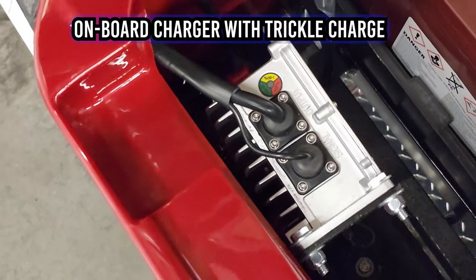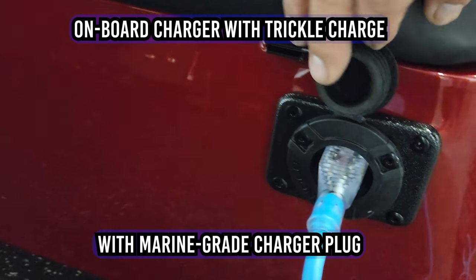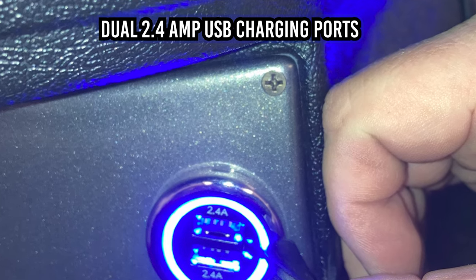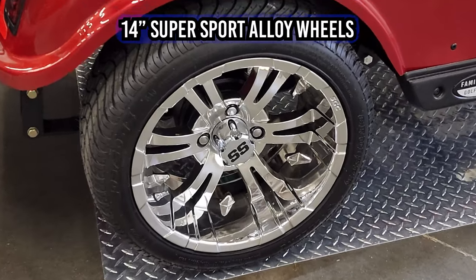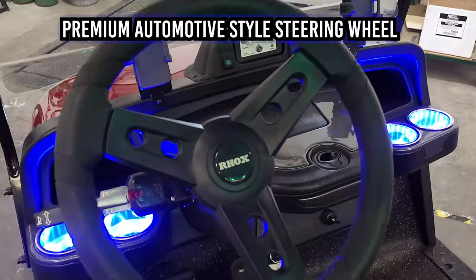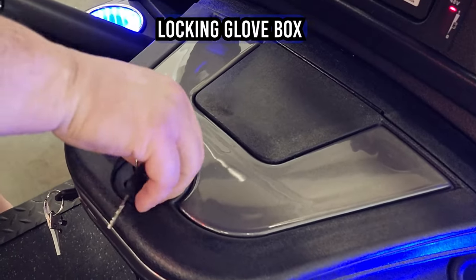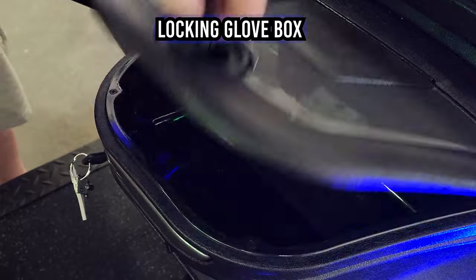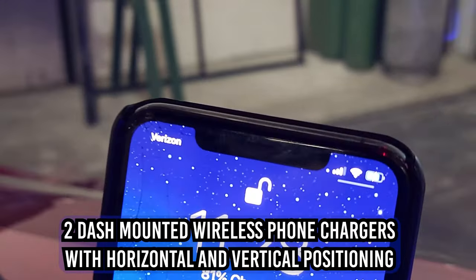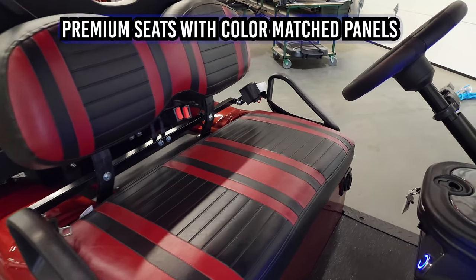An onboard charger with a marine-grade charger plug allows you to plug in virtually anywhere for charging. Dual 2.4-amp USB charging ports for your convenience. Stylized 14-inch Super Sport alloy wheels with low-profile tires allow you to ride in style. Premium automotive-style steering wheel. Locking glove box so you can store all of your important valuables. Two dash-mounted wireless phone chargers with horizontal and vertical positioning.